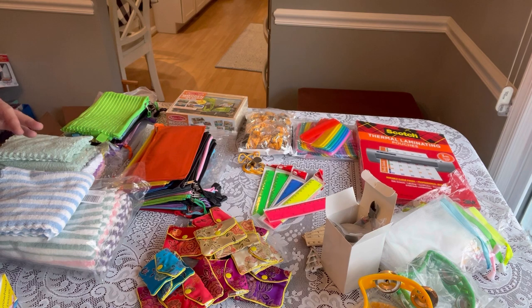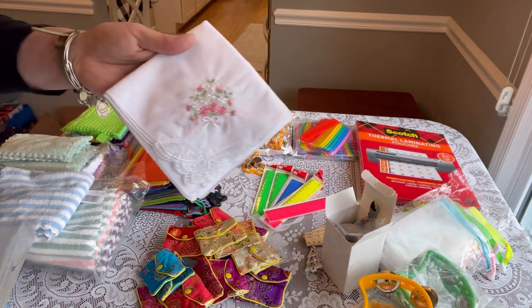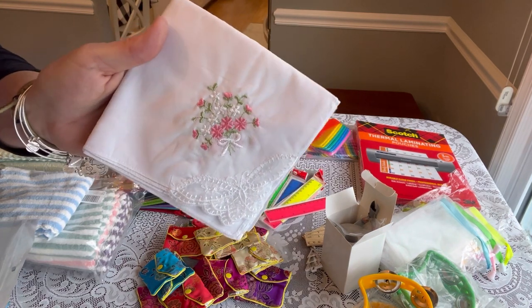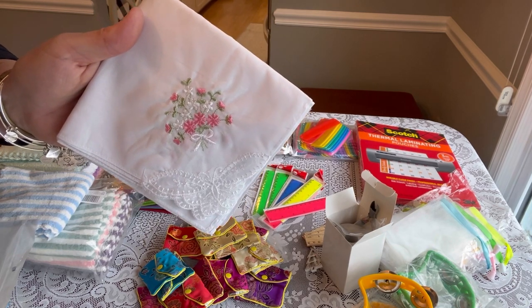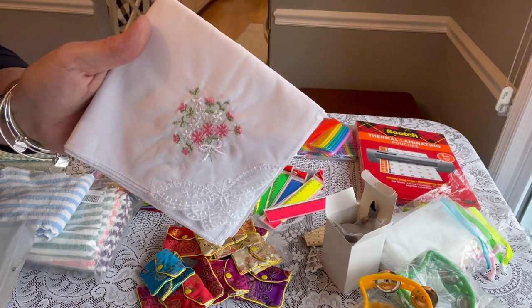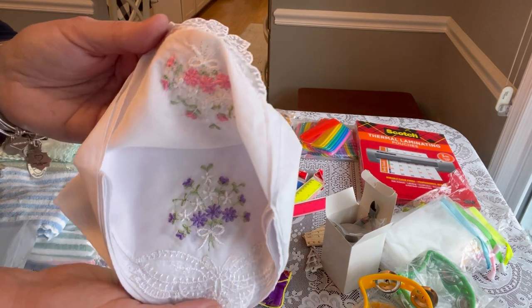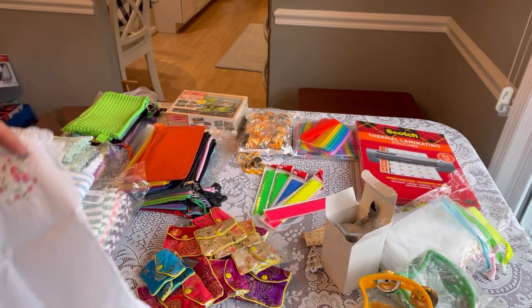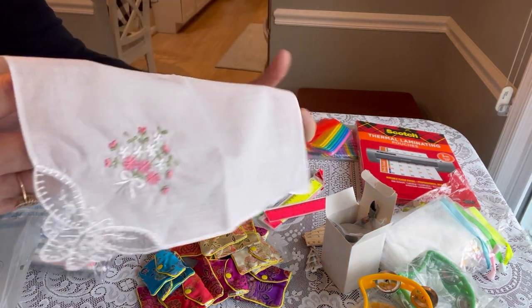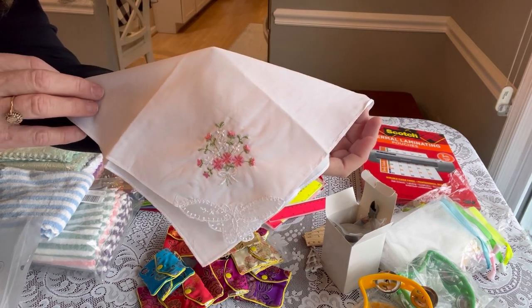We're down to the last two items. This item I've ordered in the past — I don't always pack them, but my heart was telling me to pack them again this year. These are handkerchiefs for women from the Hanky Store. They're 11 by 11 inches and come in three floral colors — pink, purple, and blue — six total for $9.99. I just think they're really pretty and dainty, and lovely to add to a girl's box.